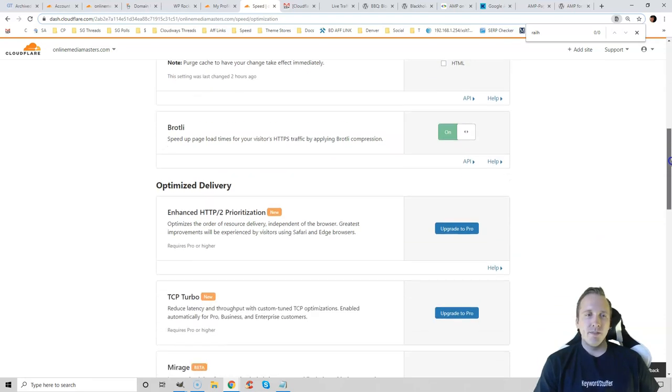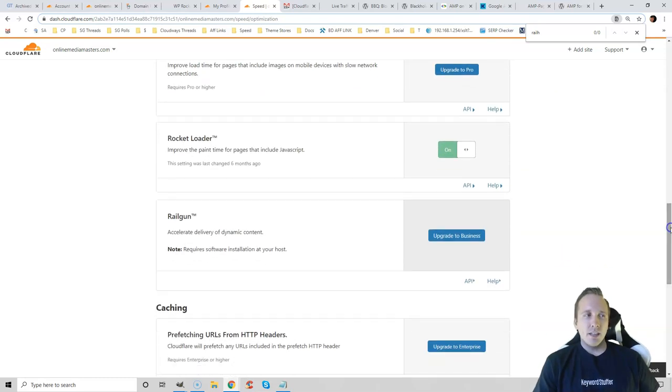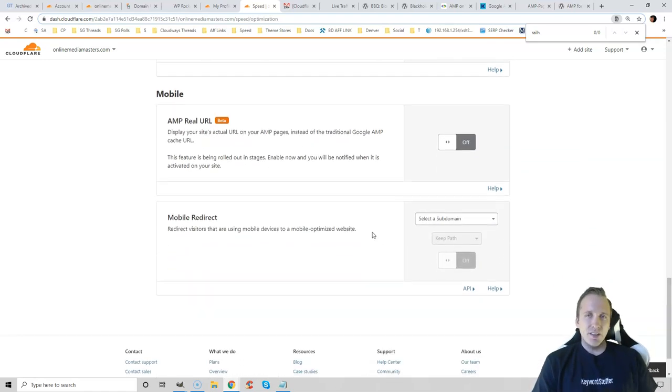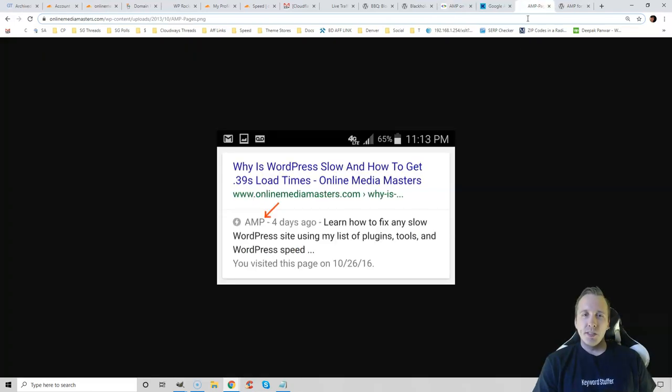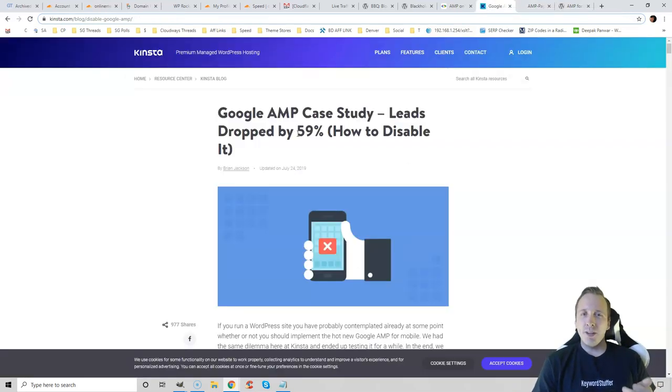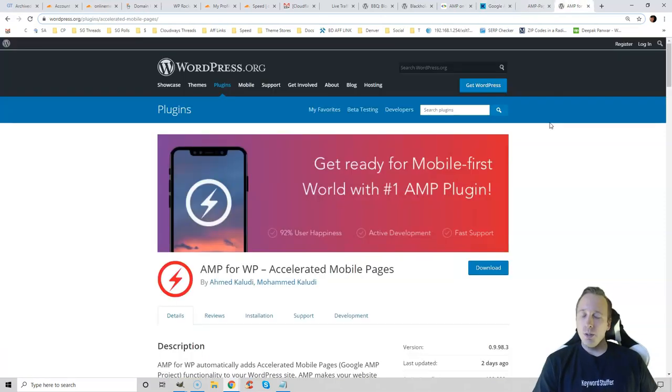Brotli is like gzip compression — you should enable that. Rocket Loader will asynchronously load JavaScript. Railgun used to be free and speeds up dynamic content for visitors who are far away, but it looks like they made that a premium feature. Never use AMP. AMP stands for Accelerated Mobile Pages — it supposedly makes mobile pages load faster and gives you an AMP stamp in mobile search results. But after reading Kinsta's study showing their conversions dropped by 59%, I immediately disabled AMP. It's much easier to not use it at all. I would just avoid it.